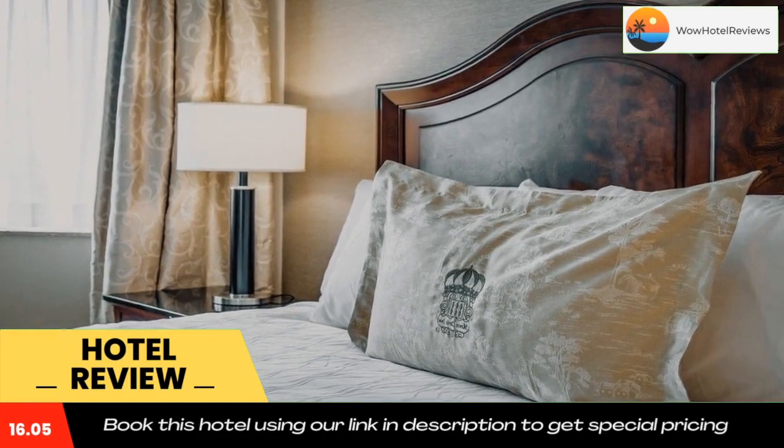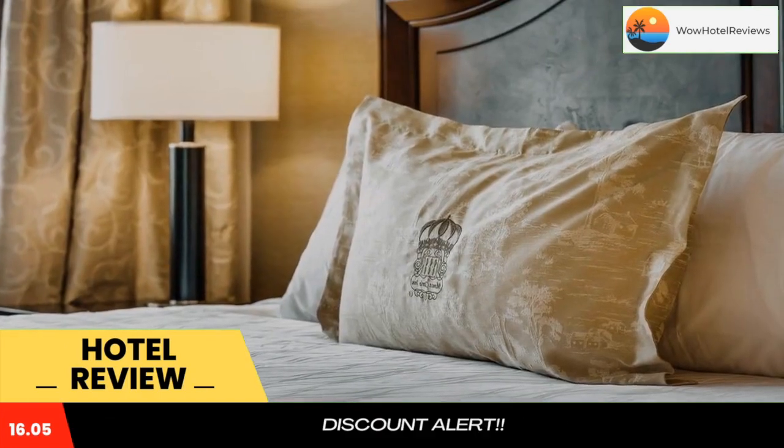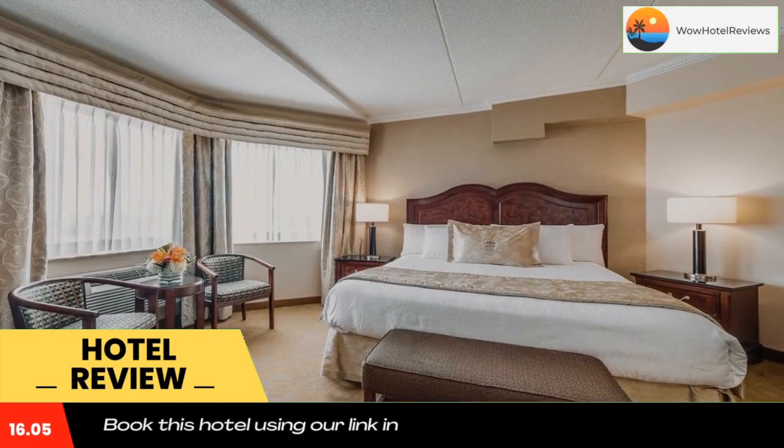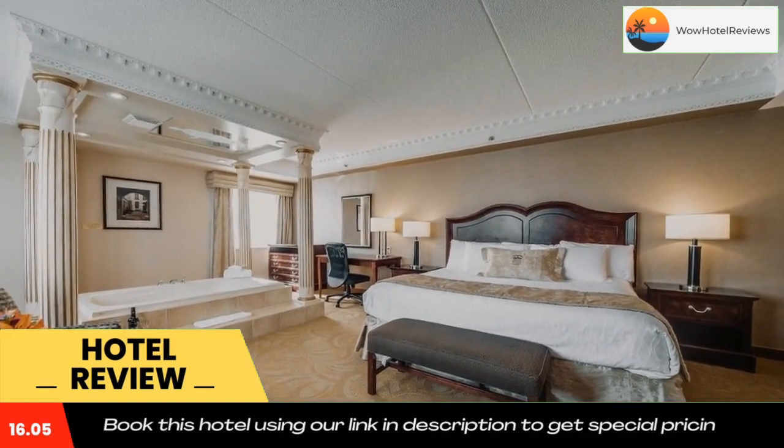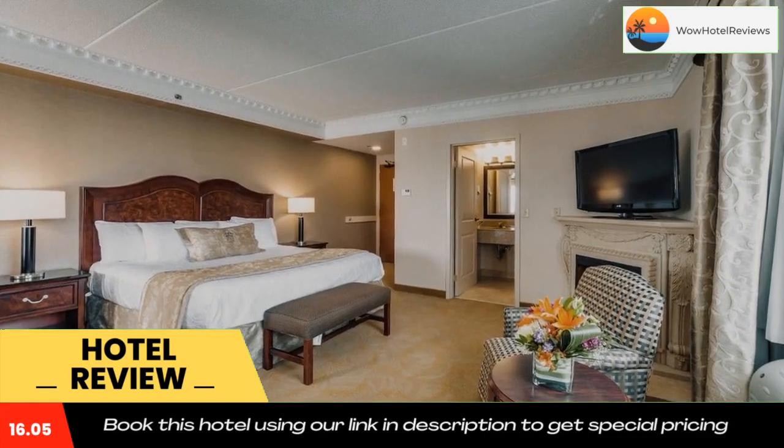The Monte Carlo Inn and Suites Downtown Markham is easily reached from Highway 404. The Markham Museum is six miles away. Use our link in the description to get a special discount on this hotel. Don't forget to like and subscribe to our channel.